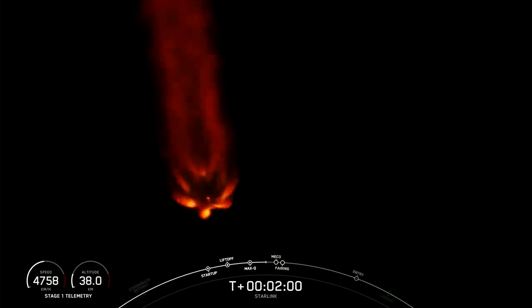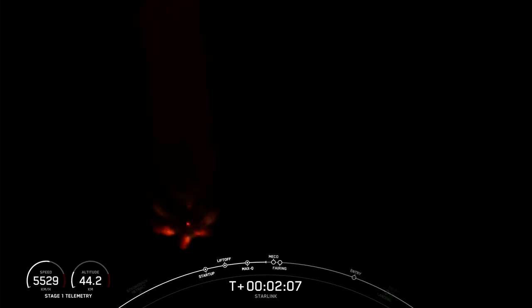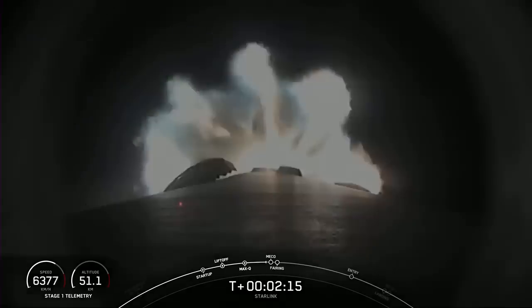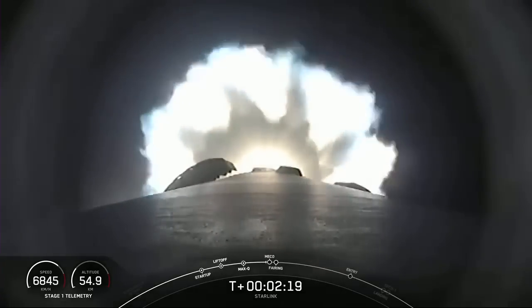That helps slow the vehicle down in preparation for stage separation, where the first stage separates from the second stage. The first stage will make its way back down to Earth, scheduled to land on A Shortfall of Gravitas today, while the second stage continues with the Starlink payload, igniting that second stage engine. We are coming up on those events here in just a few seconds.